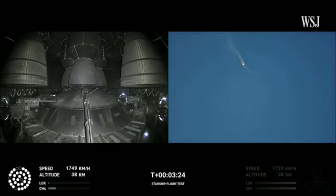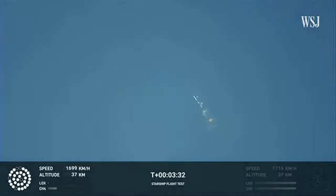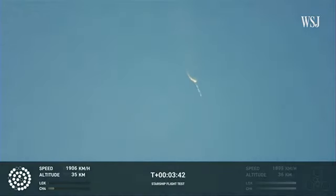As of right now, we are awaiting stage separation, where Starship should separate from the Super Heavy booster. Right now it looks like we saw the start of the flip, but from the ground cameras the entire Starship stack appears to be continuing to rotate. We should have had separation by now. Obviously, this does not appear to be a nominal situation.